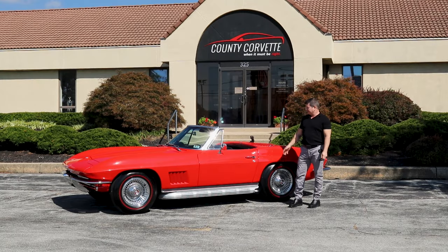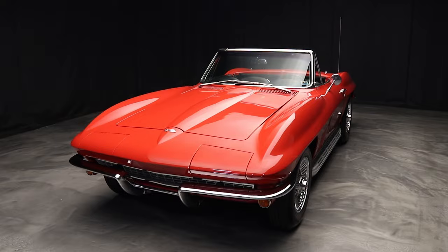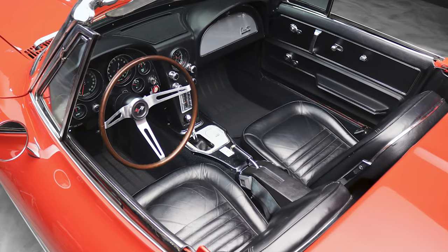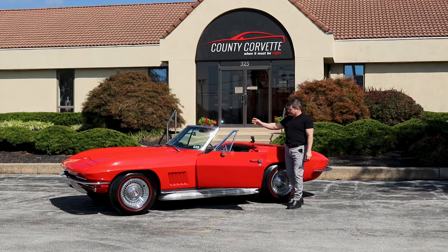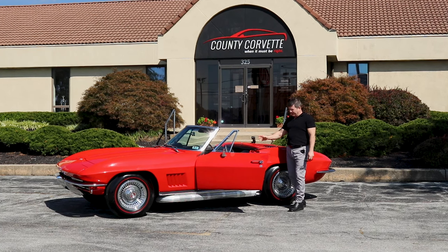Hi everybody, Jim from County Corvette. I've got a really great '67 Corvette convertible here. This is a real red '67 as per the original trim tag. It shows a black interior here, but originally it was a tuxedo — a tuxedo is a black dash, black carpets with white seat covers and white door panels.